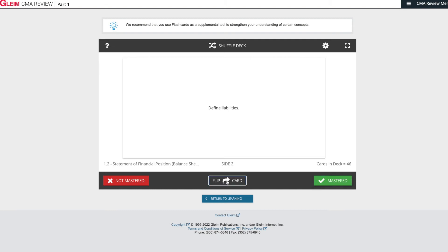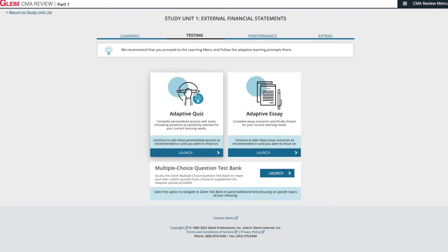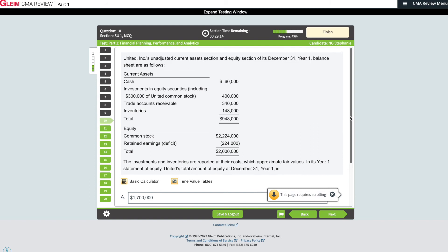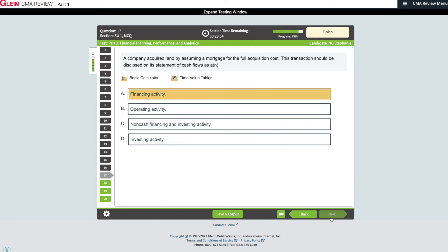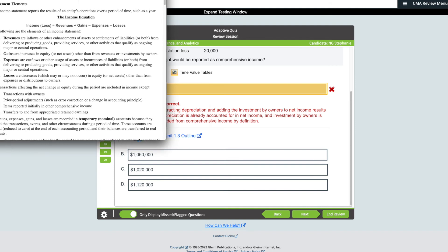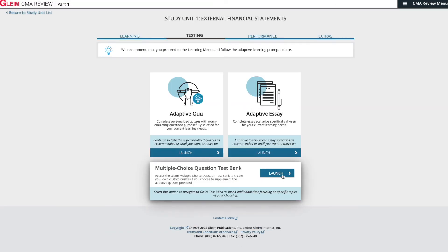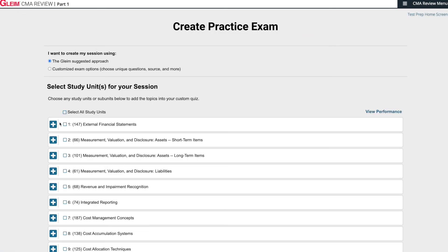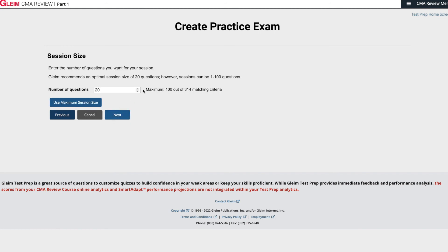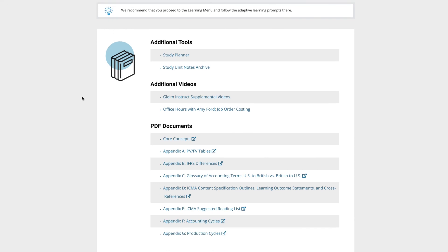On to the testing dashboard. Here I have the option to take an adaptive quiz, adaptive essay, or to work from a multiple-choice test bank. The adaptive quiz uses Gleim's SmartAdapt technology algorithm to customize the experience for me. After finishing the exam, I'll be presented with my test statistics and an opportunity to review. If I answered incorrectly, Gleim provides a direct link to the study unit that material appears in for easy reference. If I want more granular control, the multiple-choice test bank allows me to build a custom exam — I can select specific study units or choose all, and select anywhere from 1 to 100 questions, which is very helpful if I only have time for a few. Lastly, Gleim also offers additional tools such as a study planner, study notes archive, additional videos, and PDFs.